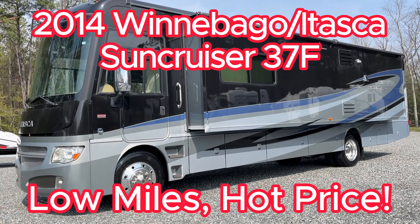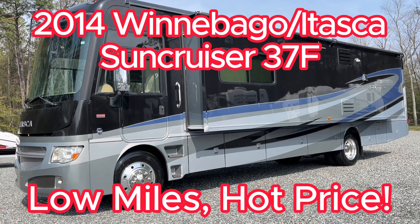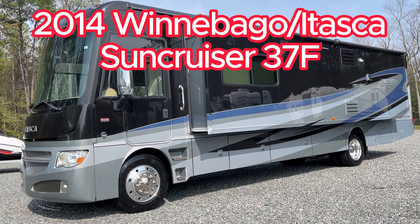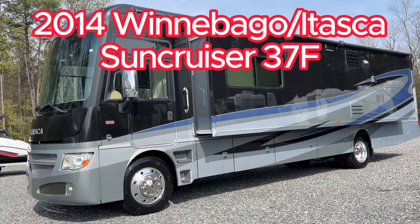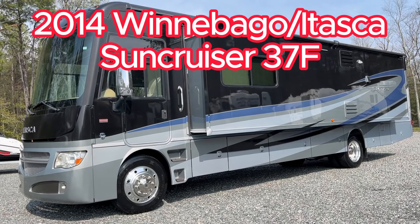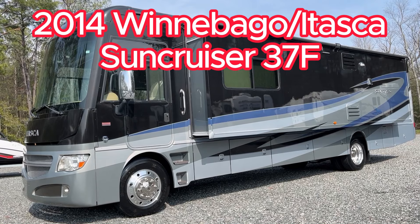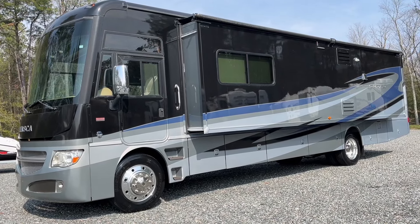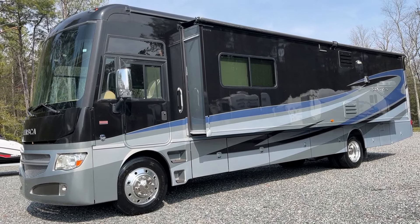Hello on a great big beautiful day here in Ashland, Virginia, where today we're going to be looking at this 2014 Itasca Sun Cruiser — a gorgeous coach that offers you a gasoline price point with all the diesel amenities that people come to love.